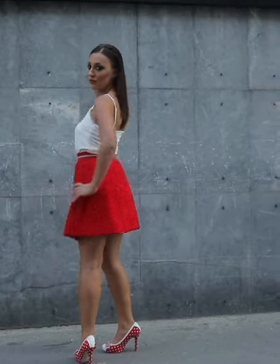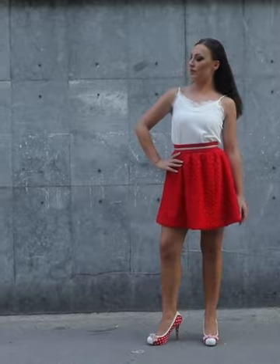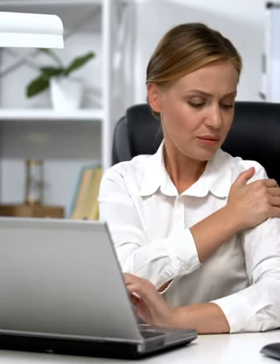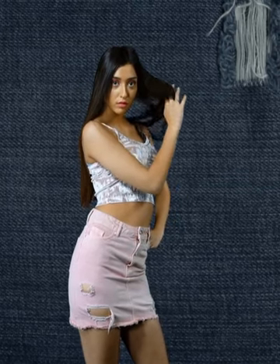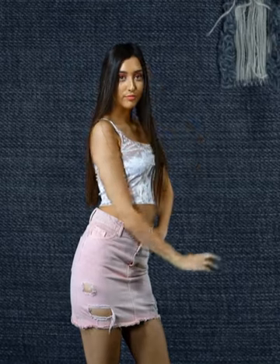Let's talk about the cold truth behind short skirts and high heels. In this age of technology, many of us office dwellers spend hours sitting in air-conditioned rooms, glued to our screens. Our joints miss out on the exercise they deserve, leaving them more vulnerable to trouble. If you're donning a short skirt, subjecting your joints to chilly indoor breezes for extended periods can easily make them catch a chill.